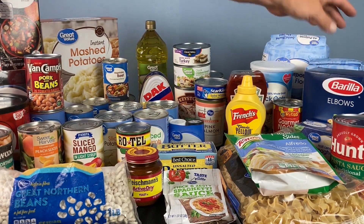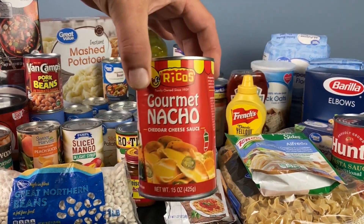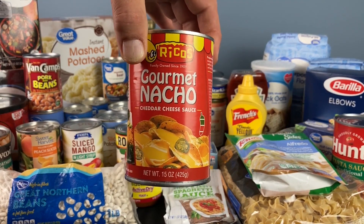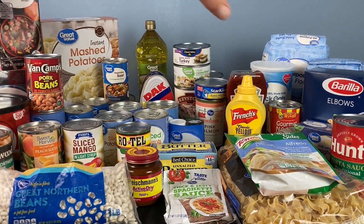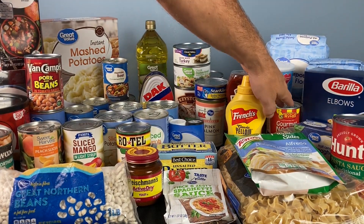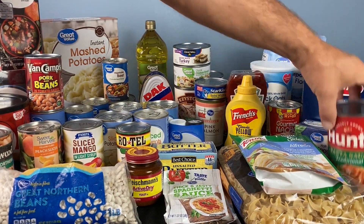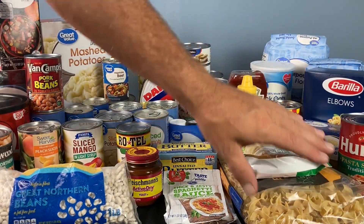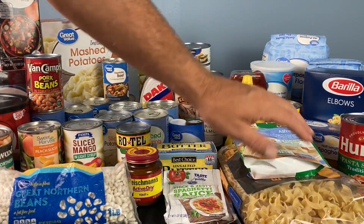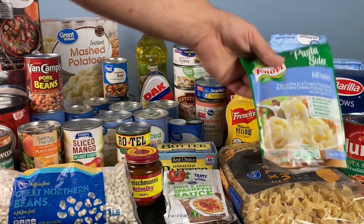We have elbow macaroni, and with elbow macaroni you might look into buying this — this is canned cheese. Now I buy the Velveeta pouches, but they don't last quite as long as this cheese. And then we have spaghetti here, and buy you some spaghetti sauce. And then we have egg noodles — these will last a long time, or you can buy noodles in a small packet.